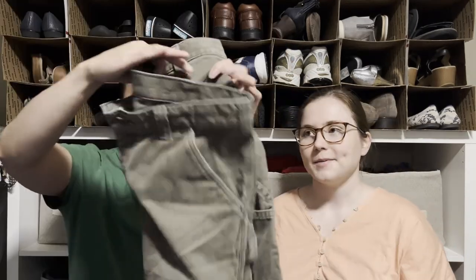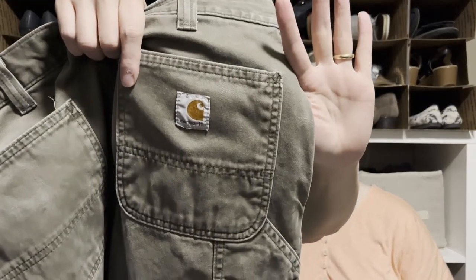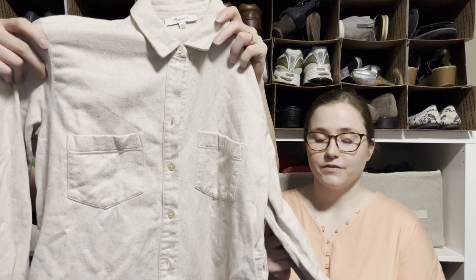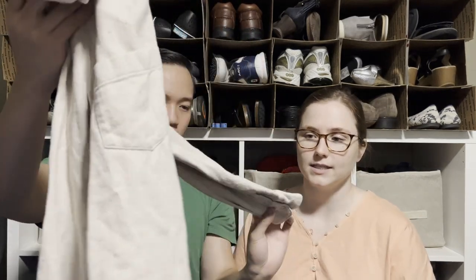Here's a pair of Carhartt carpenter pants — you can tell they're carpenter pants because of the little hook for a hammer. I pick up most Carhartt I see and it sells pretty quickly. And a Madewell button-up in a slightly thicker fabric with a cute little speckled detail.